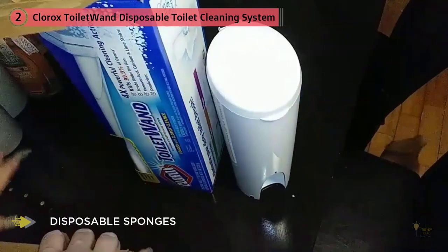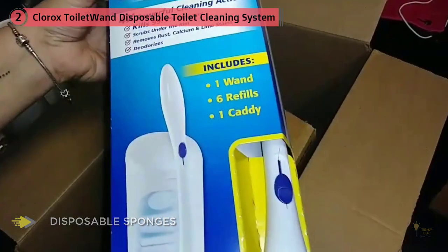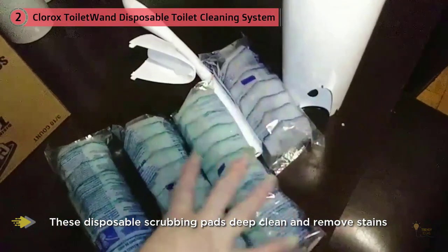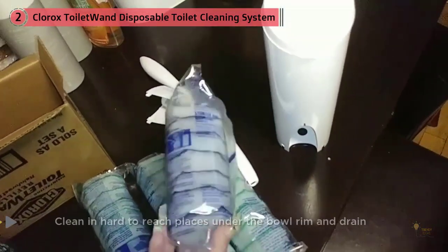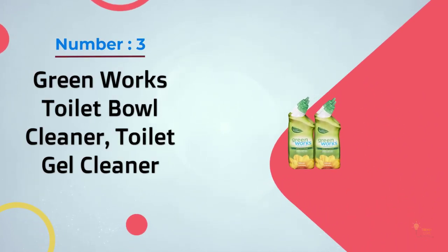All you have to do is snap it onto the wand, get the sponge wet, and watch the cleaner go to work. When you're done, press the button on the wand to release the sponge straight into the trash. My toilet bowl over time developed a mineral stain in the bottom — I tried a lot of products to remove it and nothing worked until I tried this. It took a few weeks, three to four cleanings, but it's gone. My toilet bowl looks brand new again.